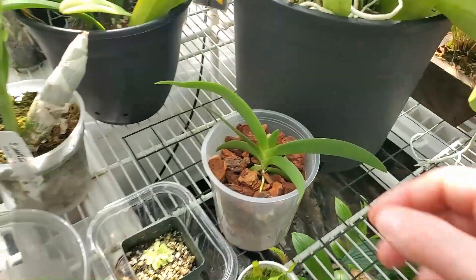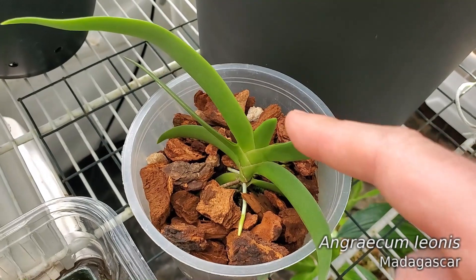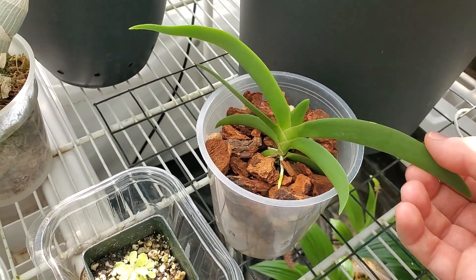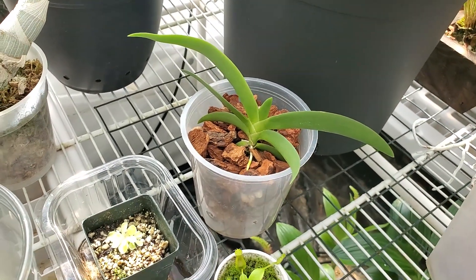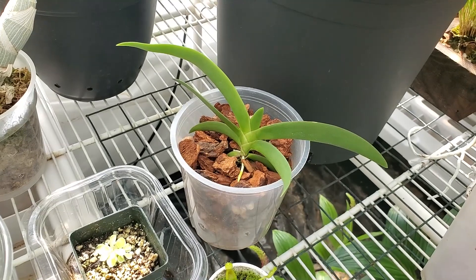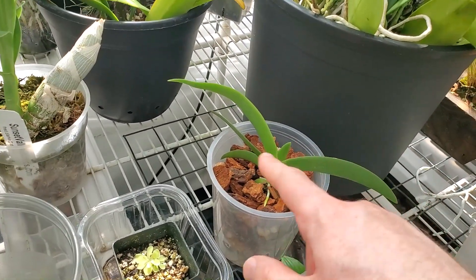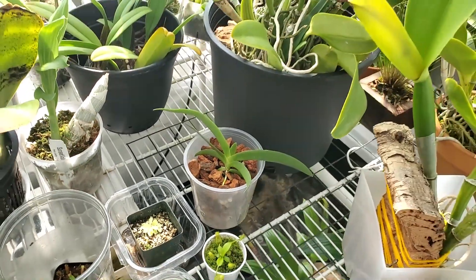Graecum Leonis is also putting out some roots here — new leaf. Very excited about this guy. Not expecting any flowers on it; maybe next year we might get one or two. But I think it needs more leaves — at least eight adult-sized leaves before it'll bloom. But we'll see.